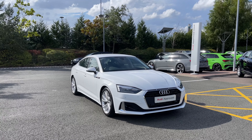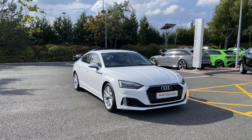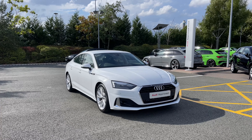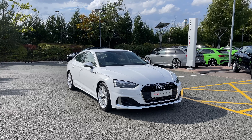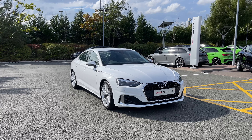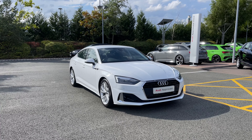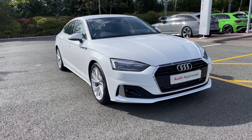Hello and welcome to Stoke Audi. Today I'm going to be showing you around this approved used Audi A5 Sportback Sport 35 TFSI with 150 PS and the S-Tronic automatic gearbox. This particular Audi A5 comes finished in the Ibis White Solid Paint Finish. As an approved used Audi it comes with a minimum of 12 months warranty as well as 12 months roadside assistance. For more information please give our team a call on 01782 488 205.